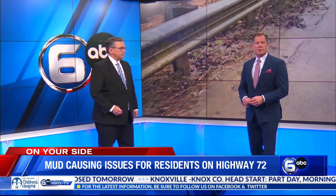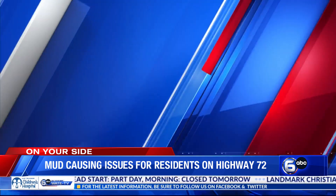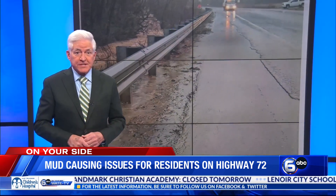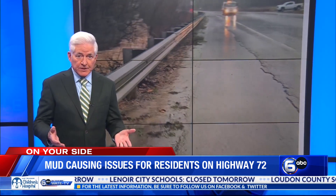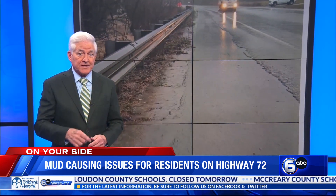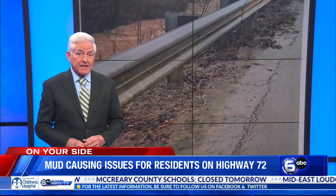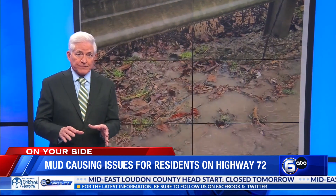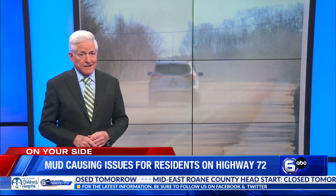Six-In-Your-Side Consumer Reporter Don Dare talked with a Loudoun County man who has filed a complaint about this. Brian Viers, who drives that section of highway every day, went to TDEC, the State Department of Environment and Conservation. As a result of his complaint, an investigation got underway, and Republic Services told the Loudoun County Solid Waste Disposal Commission and the state it would make improvements at the dump site. There have been some changes made to slow the flow of mud in wet weather, but today residents say not enough has been done.